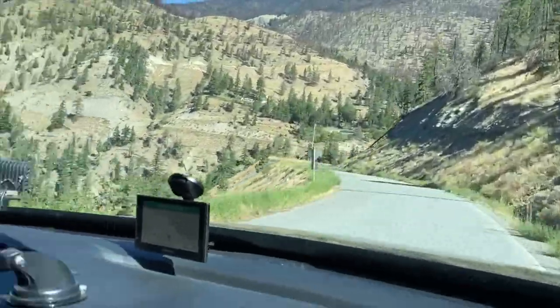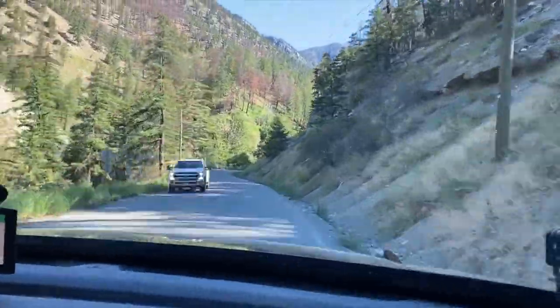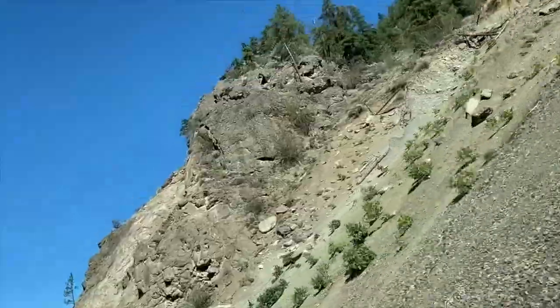So after the great bear sighting, we stopped at Lillooet, grabbed a couple of sandwiches for lunch, and headed on our way west towards Goldbridge. Lots of amazing scenery to come here. Hang on for the ride, guys.